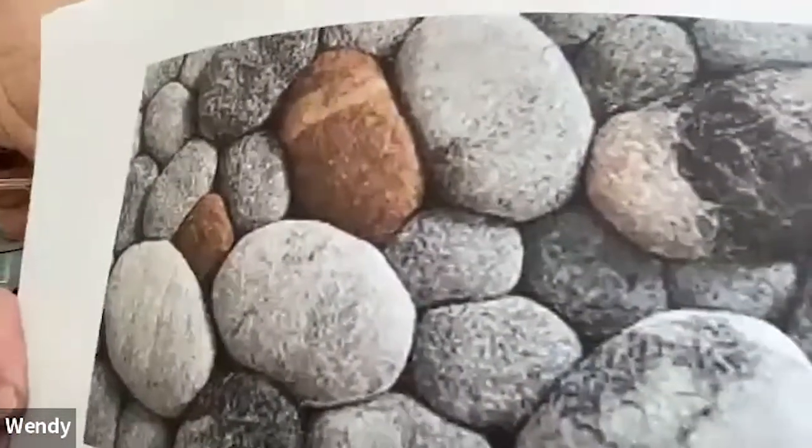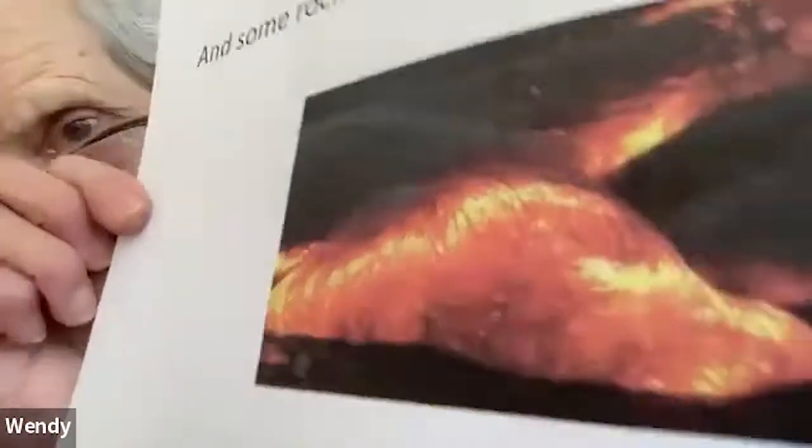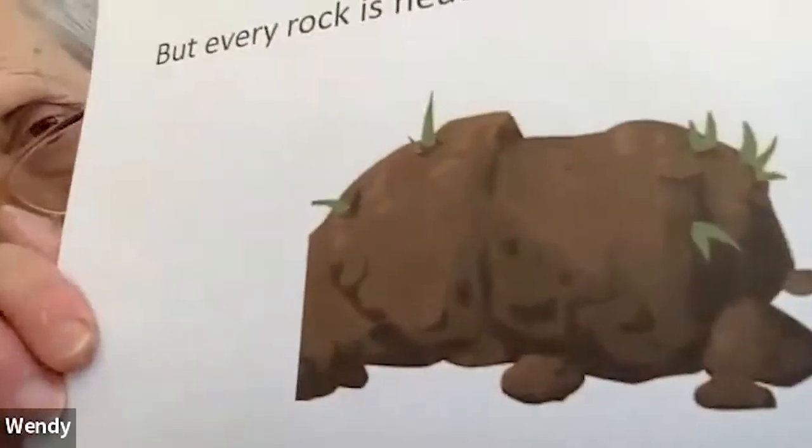Now I'm going to read you a little story called Rocks, Rocks, Rocks. Let's look at the picture. Some rocks come from seas - can you see that? Those are our rocks from seas. And some rocks come from heat - we can see the rock that's melting. And some rocks become soil - that's what we were just learning about. But every rock is neat.